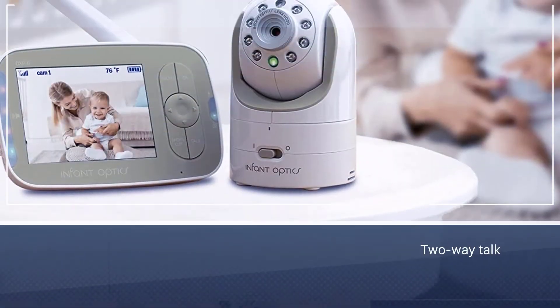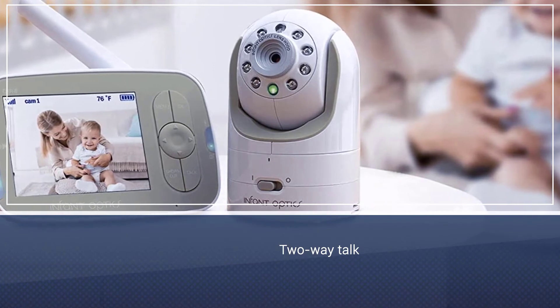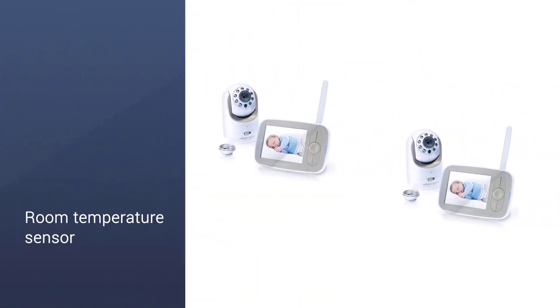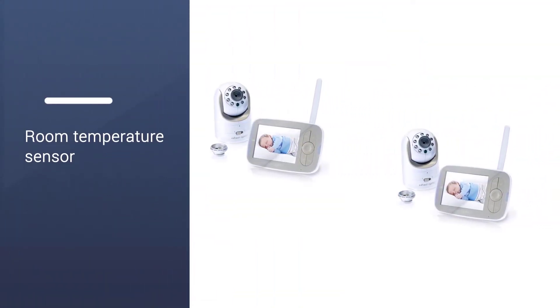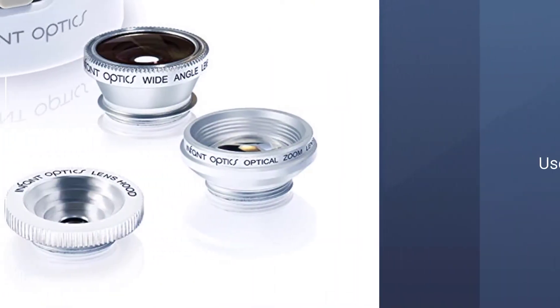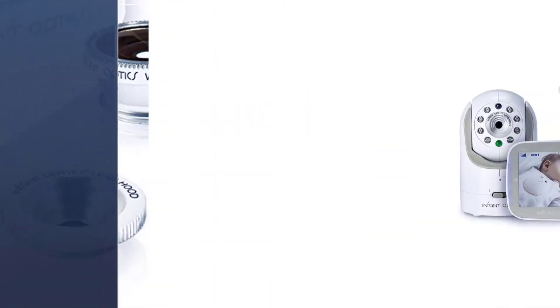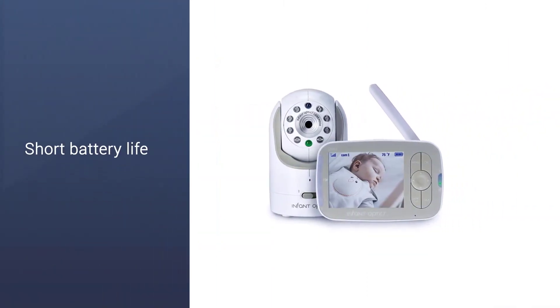We like that it comes with multiple easy-to-swap lenses so you can choose between standard and zoom, or you can purchase a wide-angle lens for an additional $10. Infant Optics puts video quality in your hands. It comes with a wall mount kit for your baby's room, and the parent monitor unit is lightweight with intuitive controls.